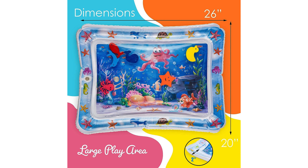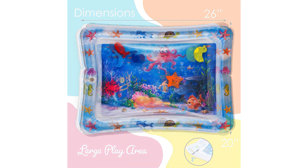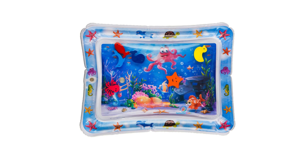In summary, the Splashing Kids Inflatable Tummy Time Premium Water Mat is a fantastic investment in your baby's development and entertainment. With its engaging design, sensory stimulation, and durability, it's sure to become a favorite playtime activity for your little one. So why wait? Dive into fun and enriching play experiences with the Splashing Kids Water Mat today.